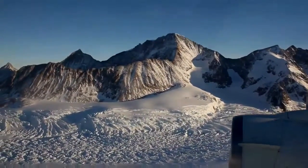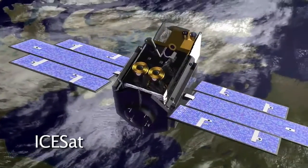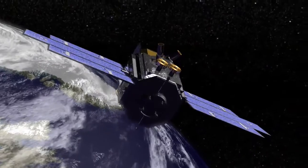IceBridge is aptly named as it will bridge the data gap between the loss of NASA's Ice, Cloud, and Land Elevation Satellite, or ISAT, and the launch of ISAT-2 planned for 2015.